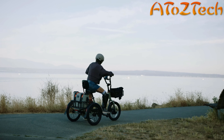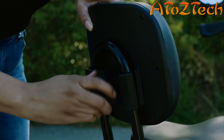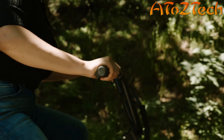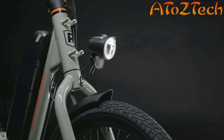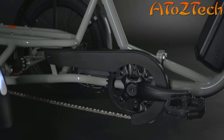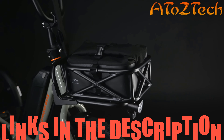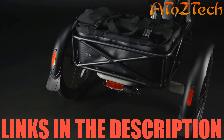The ultra-low step-through frame makes it easy to get on and off. It features an adjustable saddle and backrest so you can sit back, relax, and enjoy the ride. Whether you're pedaling with five levels of assist or cruising full throttle, a bright LED headlight, brake light, fenders, and chain cover are included to keep you visible and clean. Our exclusive add-ons give you the opportunity to create hundreds of different accessory combinations to personalize your ride front and back.